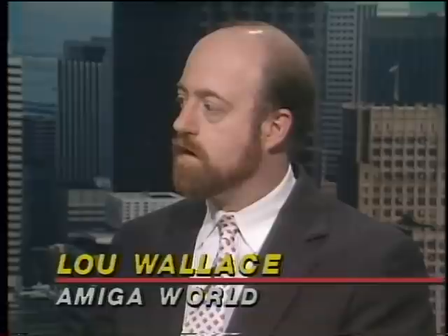The Macintosh has HyperCard, the Windows PC has Toolbook, and the Amiga 3000 now comes bundled with AmigaVision. Here to show us the new Amiga authoring system is Lou Wallace, Senior Editor for Technology with Amiga World Magazine, and Hedley Davis of Commodore. AmigaVision is an icon-based, object-oriented, graphic programming language. It can be used for presentations or for full-featured programming tasks.